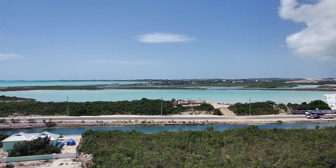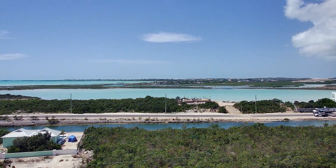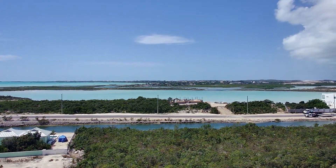Even an advanced flyer wouldn't have any issues flying this drone, and I think you would actually enjoy flying it just for fun.